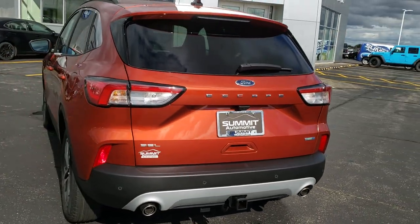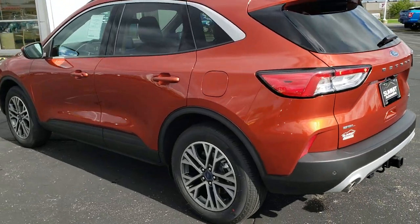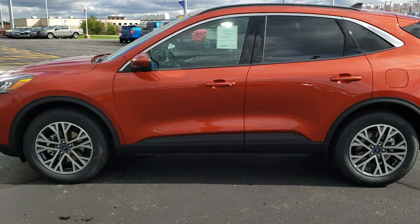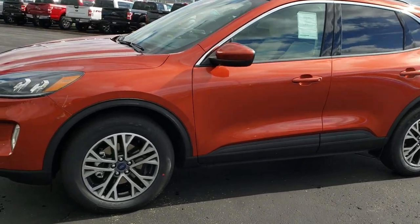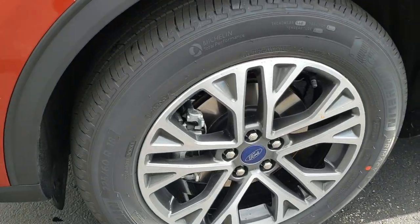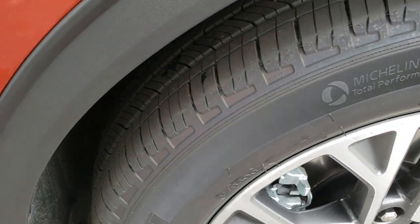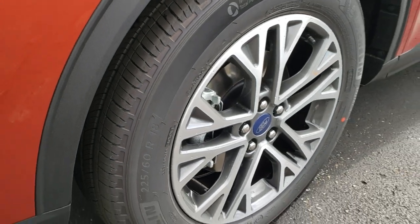This one has the 2-liter EcoBoost 4-cylinder turbocharged motor, 245 horsepower. Really a good looking color on here. This is the SEL package and it has navigation, heated leather seats, and it comes with the 18-inch painted and polished aluminum rims. Really good looking rims. The Michelin Primacy 225-60 R18 tires with highway terrain.